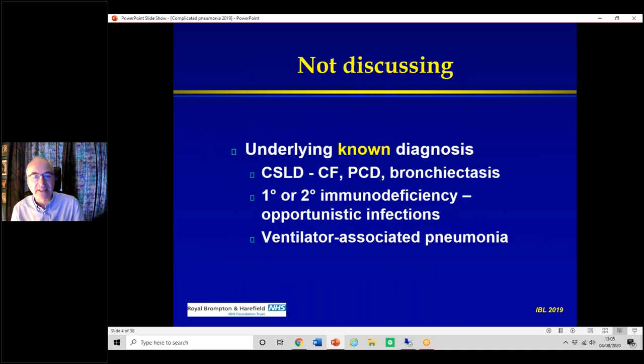I'm not going to discuss today situations with a known underlying diagnosis of chronic suppurative lung disease — meaning cystic fibrosis, PCD, or bronchiectasis — or immunodeficiency and opportunistic infections, or ventilator-associated pneumonia, which is a whole different story.